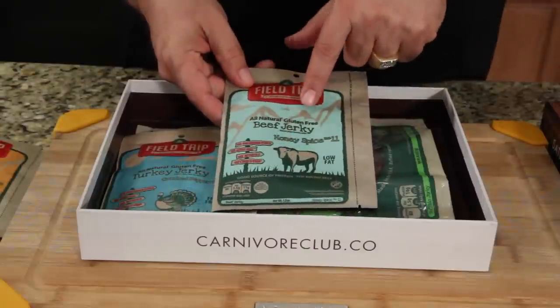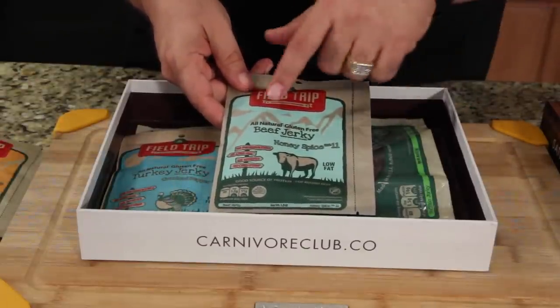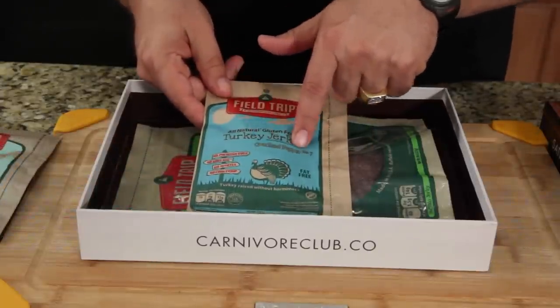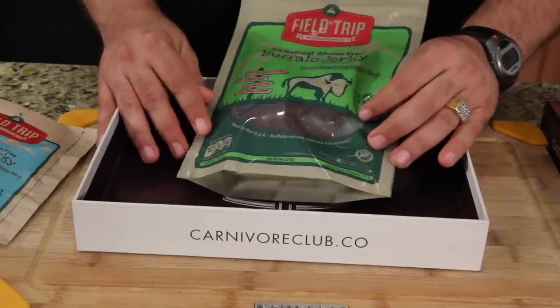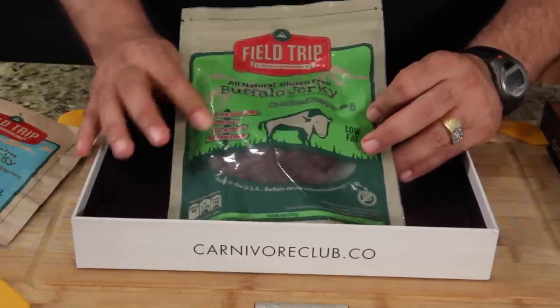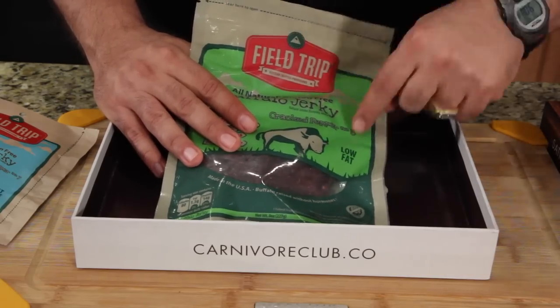All-natural gluten-free. Isn't beef jerky all gluten-free? Maybe not. Beef jerky honey spice number 11. More turkey jerky with cracked pepper number seven. Have you ever priced out buffalo jerky? It's wicked expensive. Not sure I'm a fan of it — I'll let you know. This is the cracked buffalo jerky cracked pepper number eight.